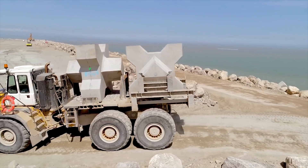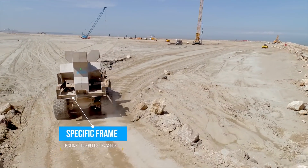The transport was also designed according to the worksite's needs, with the creation of a specific frame.